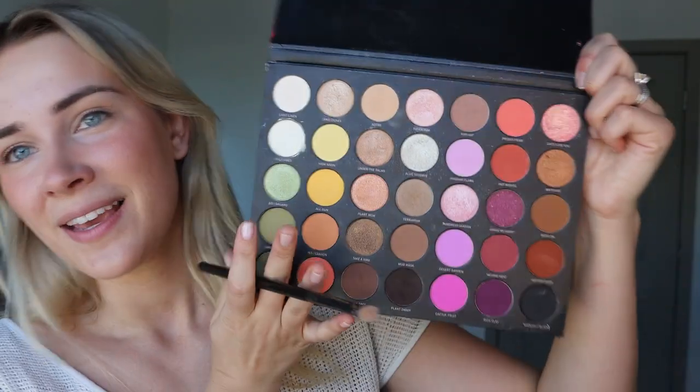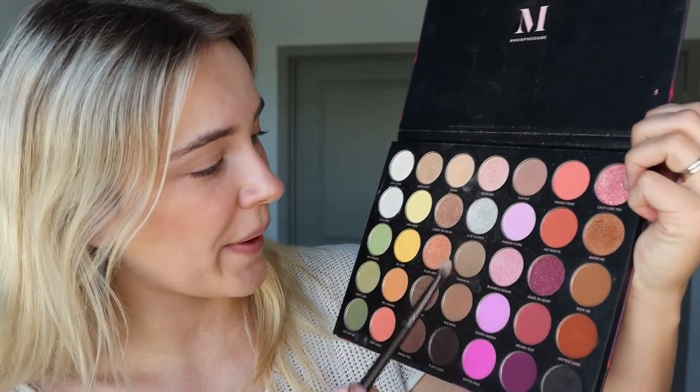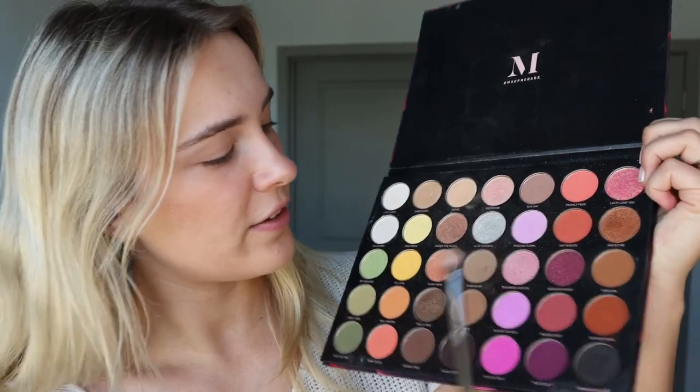For eyeshadow I'm using this Morphe Desert Bouquet palette, which is very fitting because I live in Arizona. I'm just going to use this color called Terrarium, which is like the same color as those mushroom-colored pants — and it's also the eyeshadow I used for my wedding.